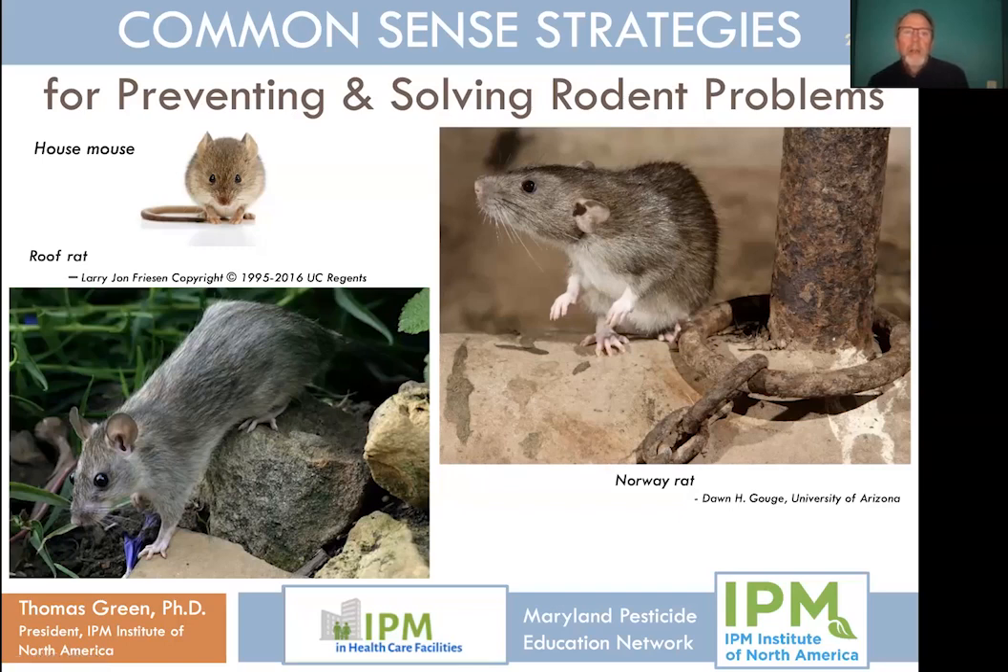Welcome to the IPM and Healthcare Facilities webinar series. Our first webinar today is Common Sense Strategies for Preventing and Solving Rodent Problems. My name is Dr. Tom Green, and I've been a consultant to the IPM and Healthcare Facilities Project since 2006. We welcome questions — jot them down and use the link at the end of the presentation, and we will respond personally and confidentially.